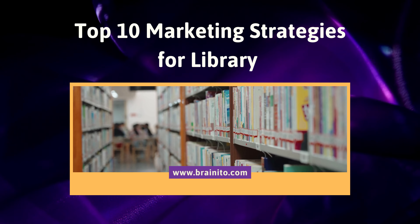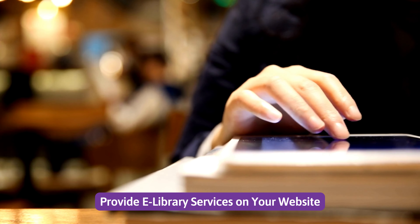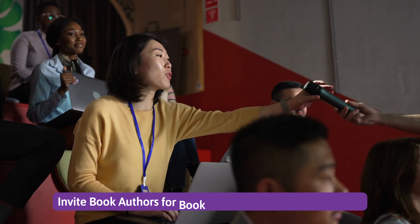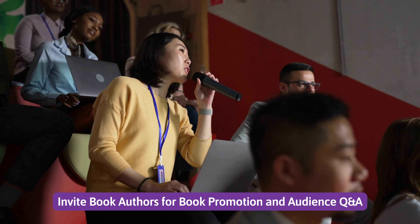Top 10 marketing strategies for a library. Number one: provide e-library services on your website. Number two: organize events, workshops, and lectures at the library. Number three: invite book authors for book promotion and audience Q&A.